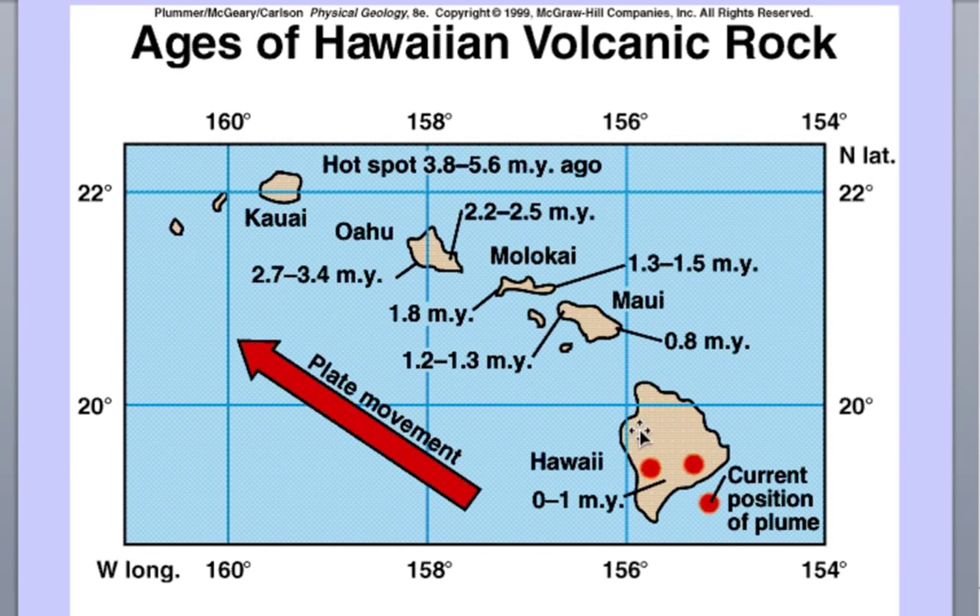Looking at this map of the Hawaiian Islands, we see that the current position of the hotspot is down at the Big Island, Hawaii. We see that Maui and Molokai — the ages get older and older — up to Kauai at about 5.6 million years old. The farther the volcano is from the hotspot, the older it is, because Kauai at some point five million years ago was at the hotspot. That's how these hotspots work.